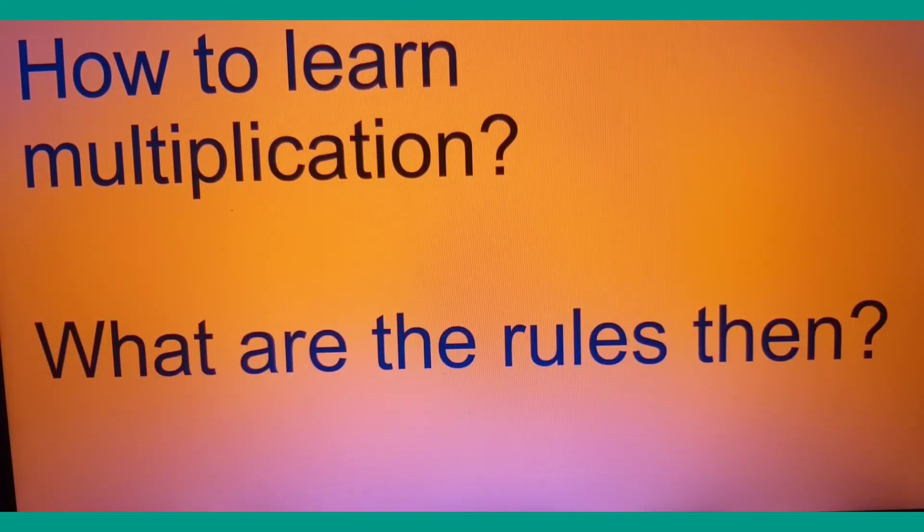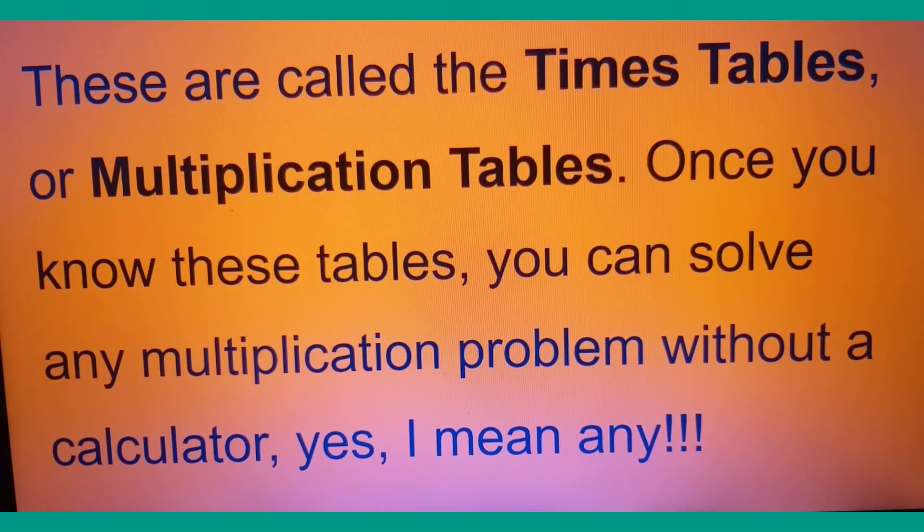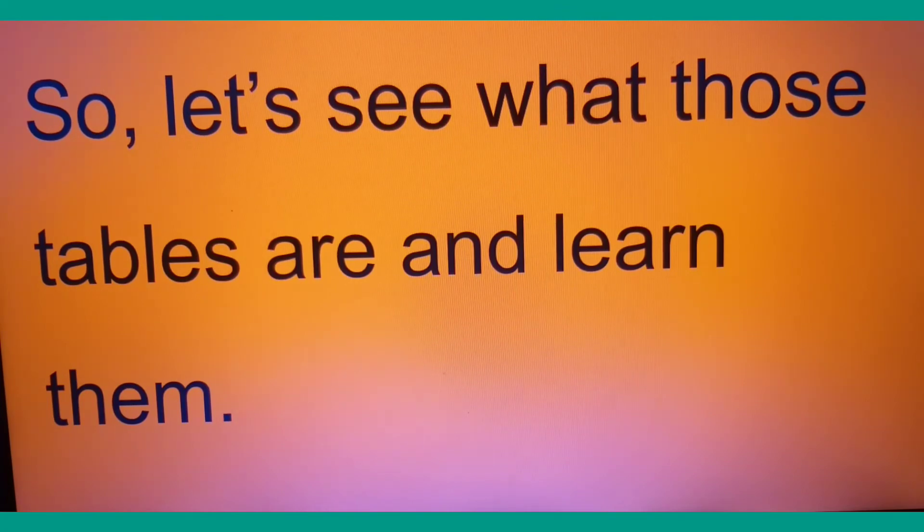How do we learn multiplication and what are the rules? The first and most important thing to do is to be good at adding in twos, threes, fours, fives, sixes, sevens, eights, and nines. You have done a lot of practice of these additions in your addition lessons. These additions — twos, threes, fours — are actually called times tables, or multiplication tables. Once you know these tables, you can solve any multiplication problem without a calculator.